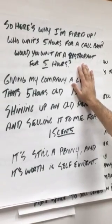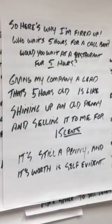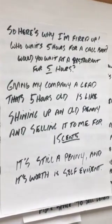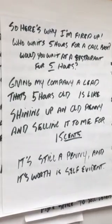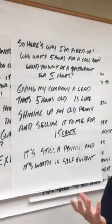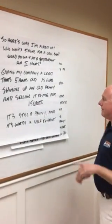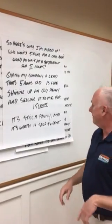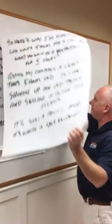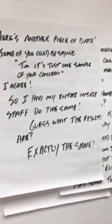Would you wait in line at a restaurant for five hours to get served food? Obviously not. Giving my company a lead that's five hours old is like shining up an old penny and selling it to me for 15 cents — no matter what you do, it's still a penny. Paying $15,000 a month for that doesn't change its worth.